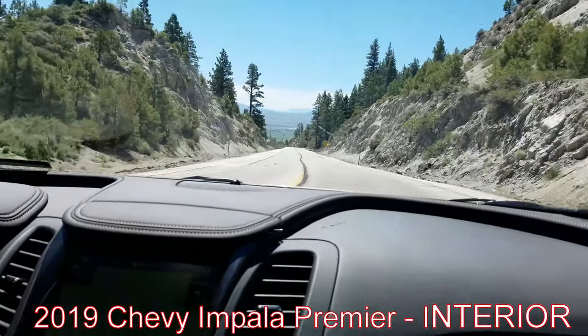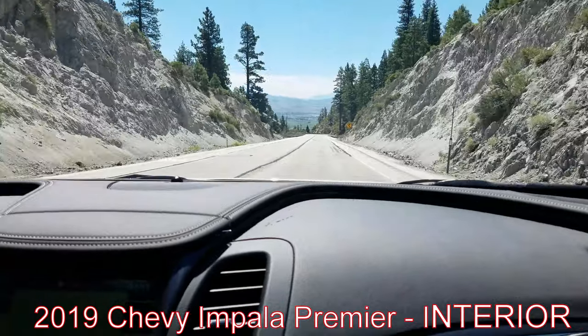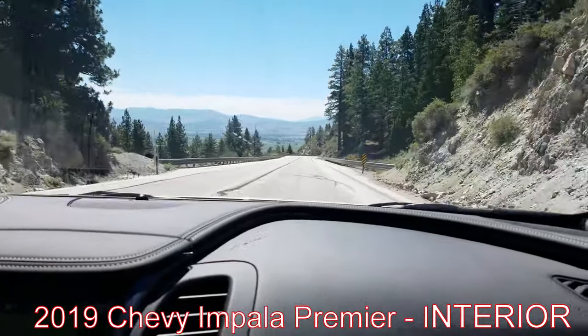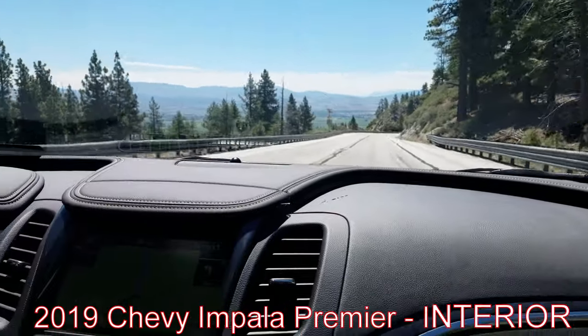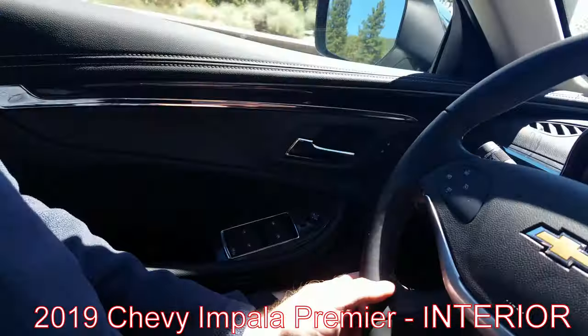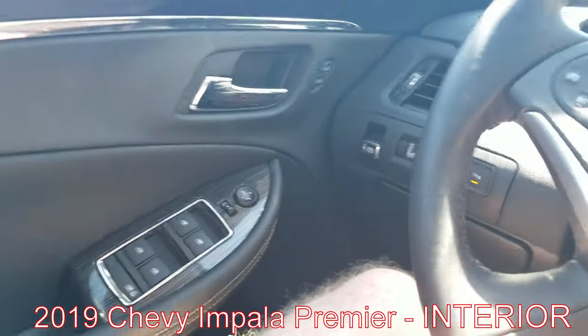Overall I would say this vehicle is not very bad. It doesn't have a whole lot of bells and whistles, but from inside the vehicle you can open the trunk, and we've got some power seats too.